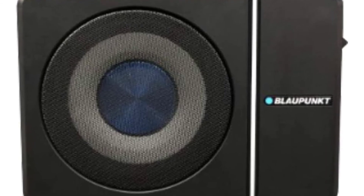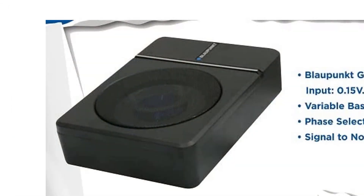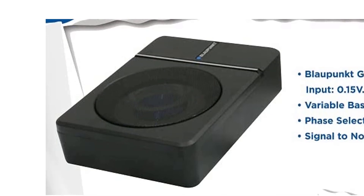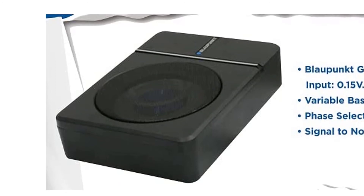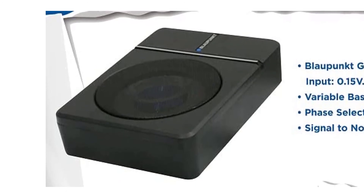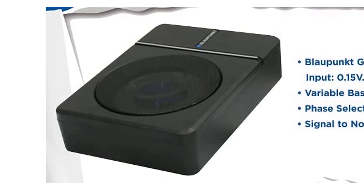The crossover frequency is continuously adjustable from 50 to 200 hertz. The subwoofer can be driven by a two-channel amplifier, with the power supply being the built-in amplifier. The low-pass filter can also be adjusted continuously from 50 to 200 hertz, and the phase can be adjusted continuously from 0 to 180 degrees.